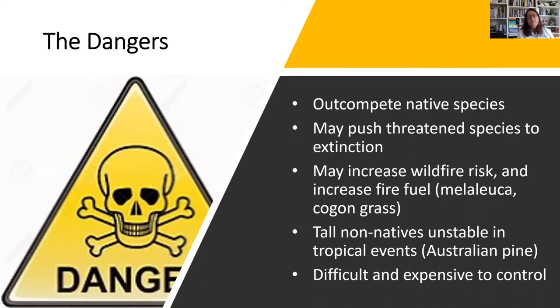Why is this even a problem? Why can't we just let these plants and animals grow wherever they do? Because invasive species out-compete our native species and are pushing some threatened species to extinction — up to 42% of extinct species are directly or indirectly linked to invasive species. Also, some invasive plants may increase wildfire risk and increase fire fuel, some tall non-natives are unstable in tropical events, and invasive species are very difficult and expensive to control.